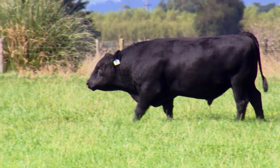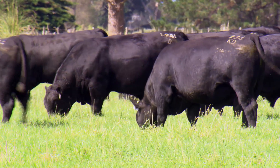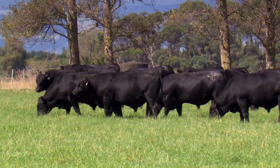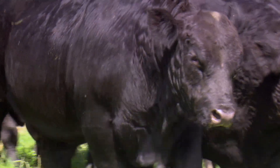They're here for around six months or a bit over, and in that time they have various tests done on them. They have a genomic test done and DNA samples taken. They're evaluated for carcass data and structural soundness and all sorts of things as well. All of that information is collated and goes into the catalogue for the national sale.